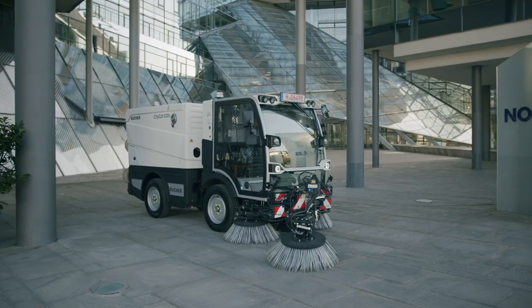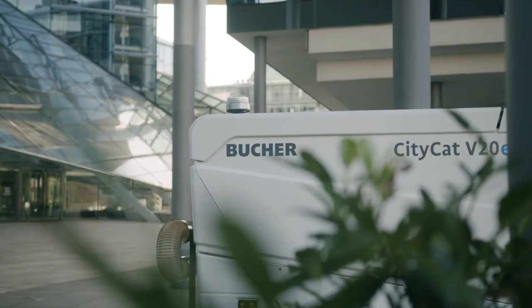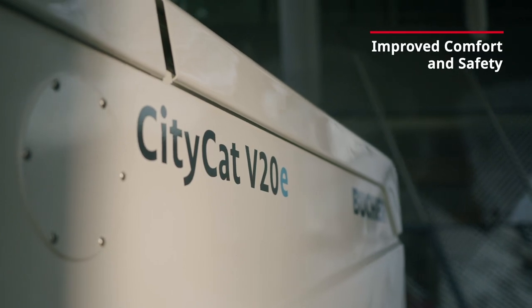Welcome to the all-new CityCat V20 series of Compact Sweepers from Boca Municipal. Extensively improved features make these vehicles unique and superior to anything else on the market.